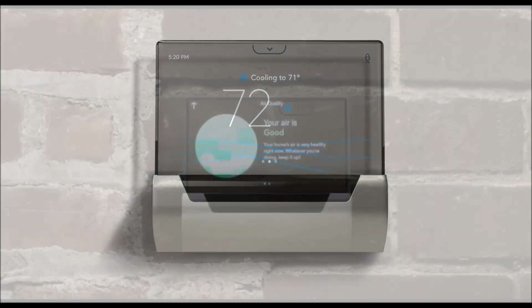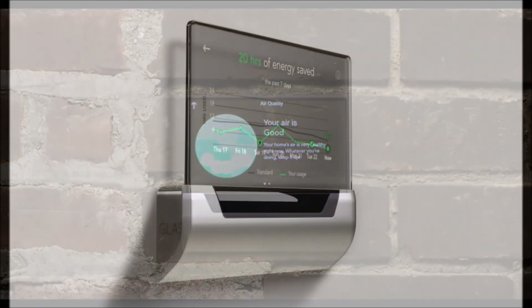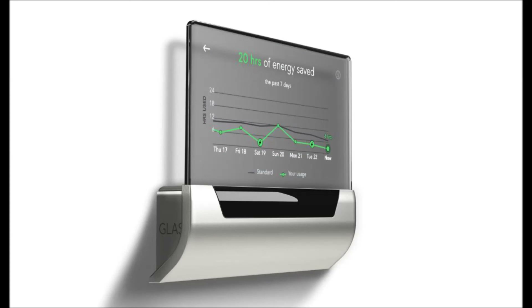The thermostat will support most 24-VAC heating and cooling systems, including most gas, electric, oil, radiant, and forced air systems. You can sign up for pre-order information over at Johnson Controls' website.